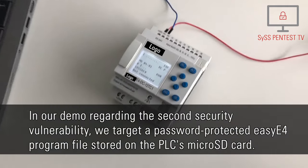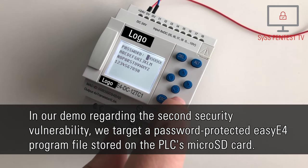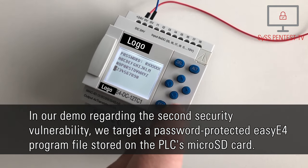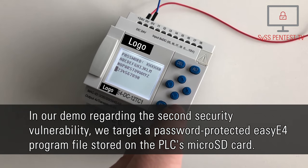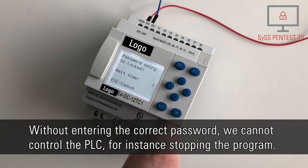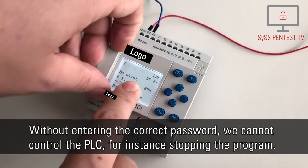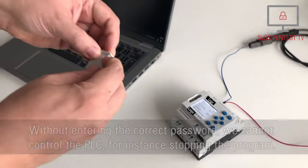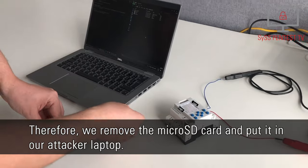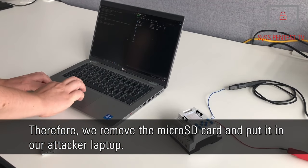In our demo regarding the second security vulnerability, we target a password-protected EASY-E4 program file stored on the PLC's microSD card. Without entering the correct password, we cannot control the PLC — for instance, stopping the program. Therefore, we remove the microSD card and put it in our ATACLE laptop.